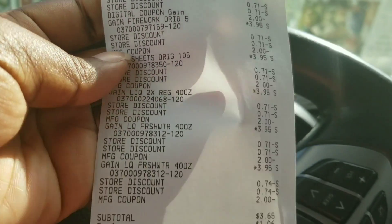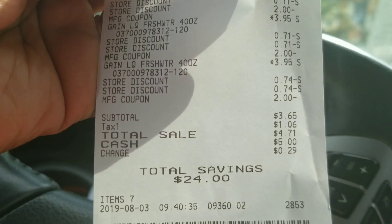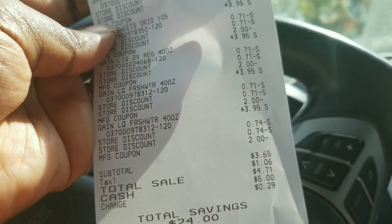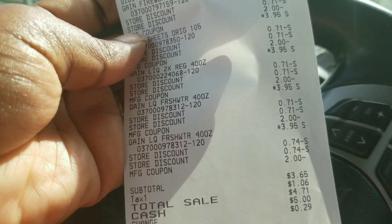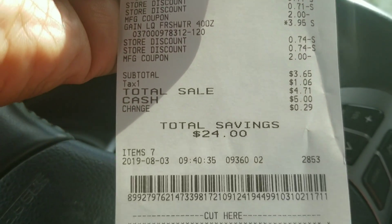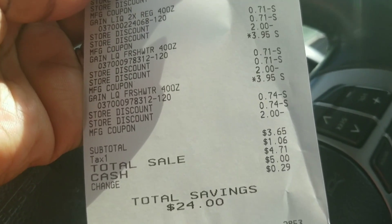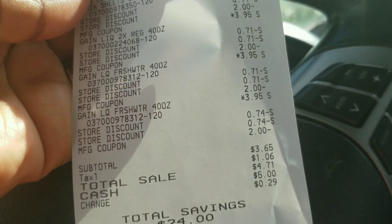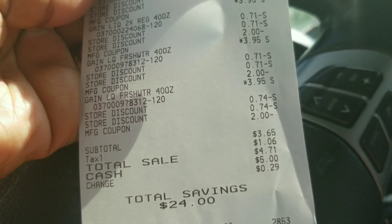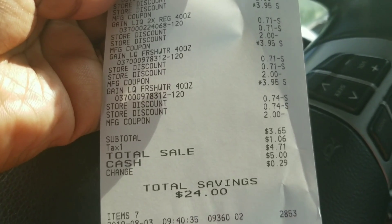Here's my total before and after all coupons. Everything went off as planned — my total was $3.65 for seven items. I wish I had another account with the $5 off $25 for Gain so I could use the rest of my coupons. Hopefully they'll give us another one so I can use them, maybe by the 10th before the coupons expire.